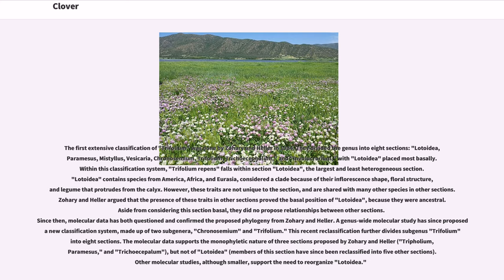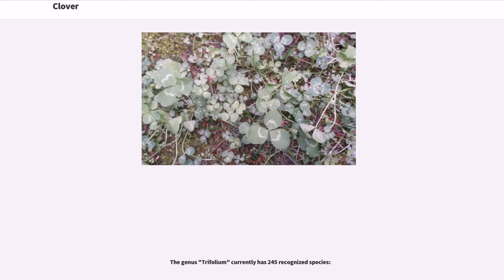Since then, molecular data has both questioned and confirmed the proposed phylogeny from Zorian Heller. A genus-wide molecular study has since proposed a new classification system, made up of two subgenera, Chronosemium and Trifolium. This recent reclassification further divides subgenus Trifolium into eight sections. The molecular data supports the monophyletic nature of three sections proposed by Zorian Heller, but not of Lodoidea. Other molecular studies, although smaller, support the need to reorganize Lodoidea. The genus Trifolium currently has 245 recognized species.